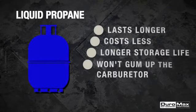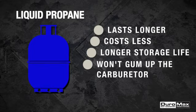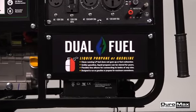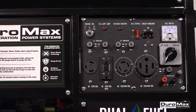While gasoline is a tried and true fuel option, liquid propane lasts longer, costs less, has a longer storage life, and won't gum up the carburetor. With Duramax dual fuel capability, the choice is yours.